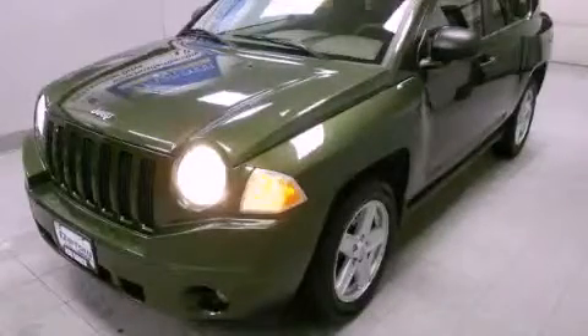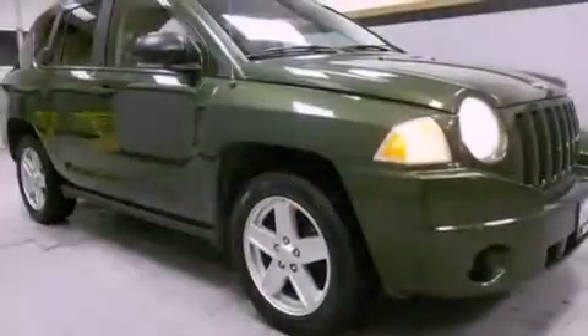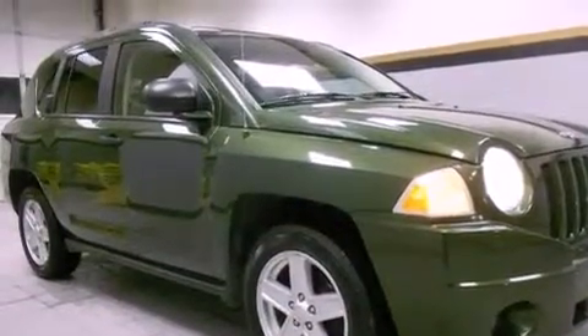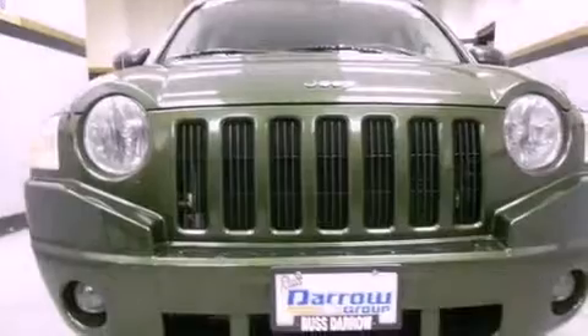This is a 2007 Jeep Compass, a car-like ride in space like an SUV. It features a four-cylinder engine and a continuous variable transmission.